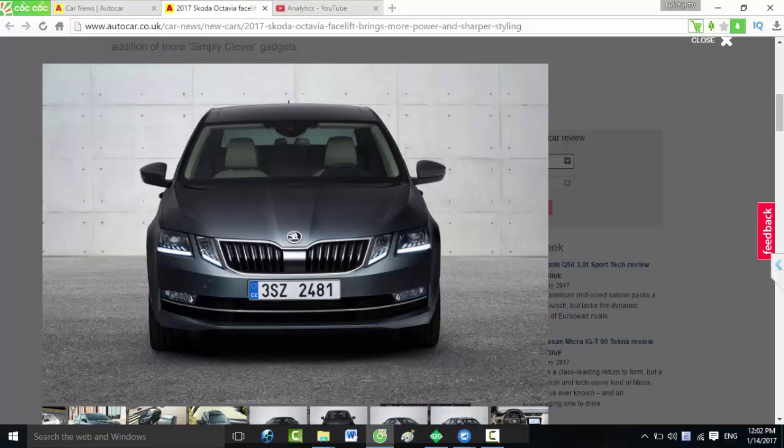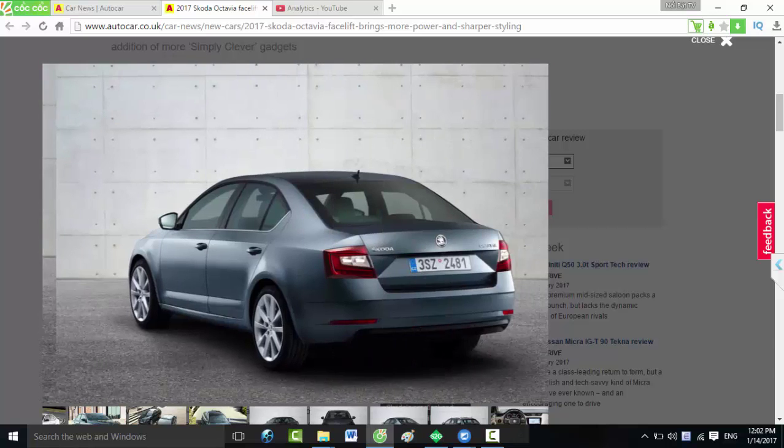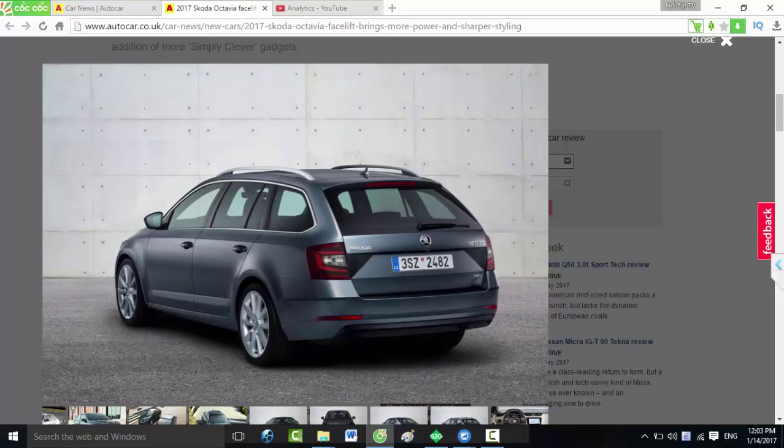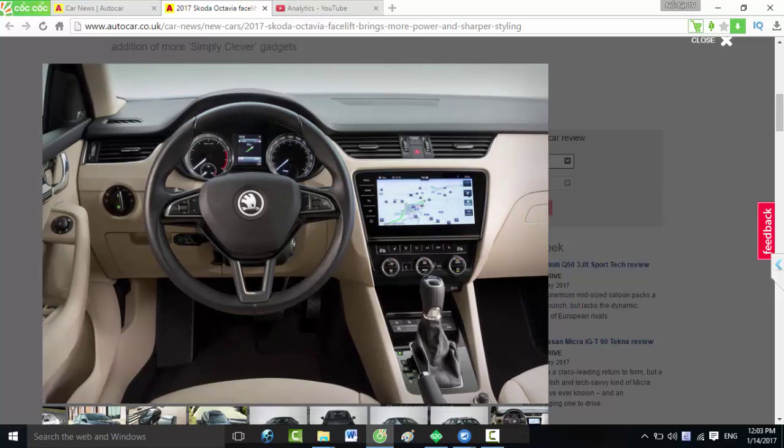There is also a reversing camera. The biggest change to the options list is a black and brown colour scheme on the Ambition spec Octavia, while new textures have been applied to the interiors of other spec levels. There's also updated upholstery and optional ambient lighting, which is standard in range-topping Style and Laurin and Klement specs.